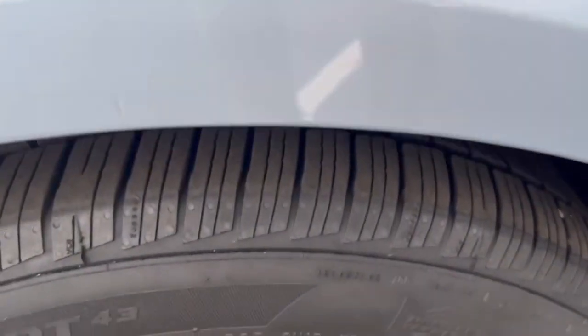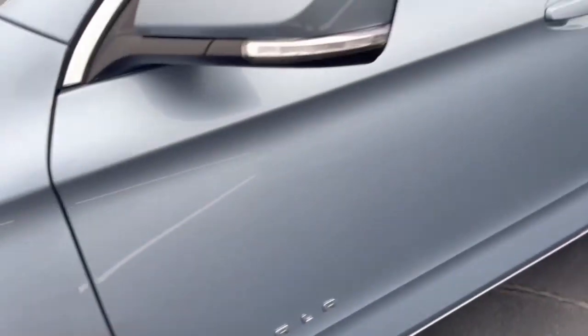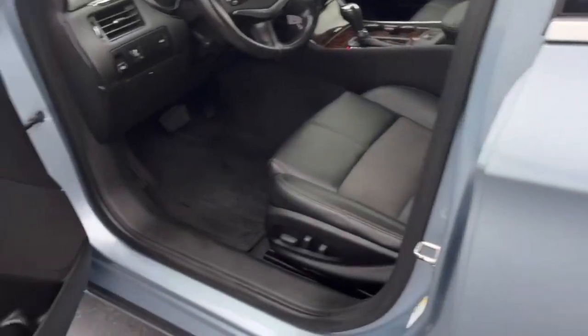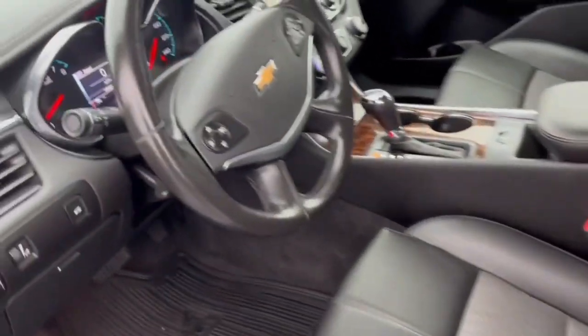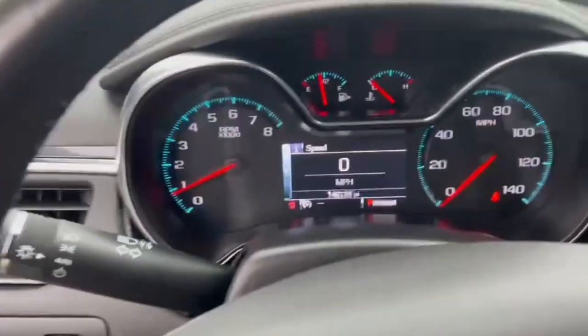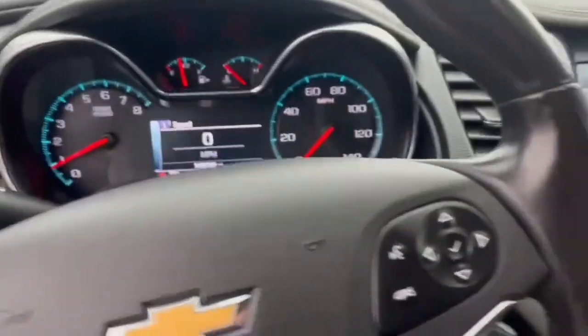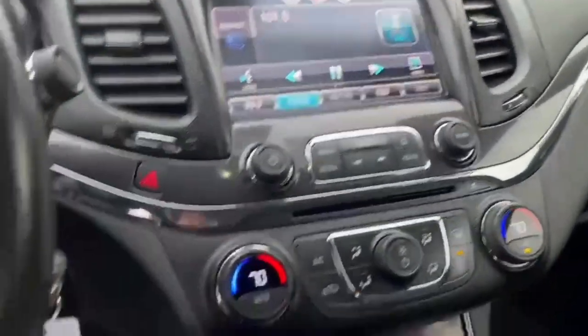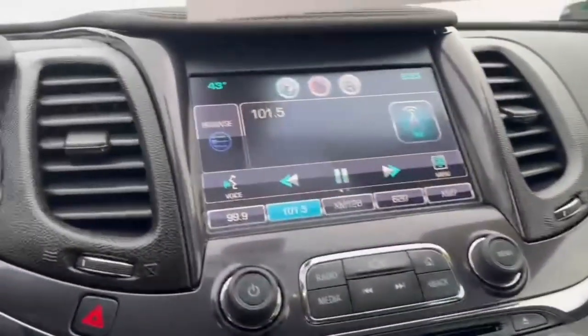Hard to get a good look at the tires here. Does have some scratches, etc. Take care on the inside. 146,000 miles on it. Nice clean vehicle for the year.